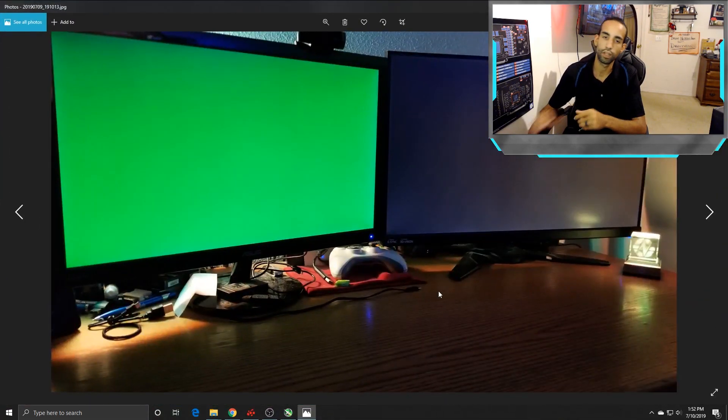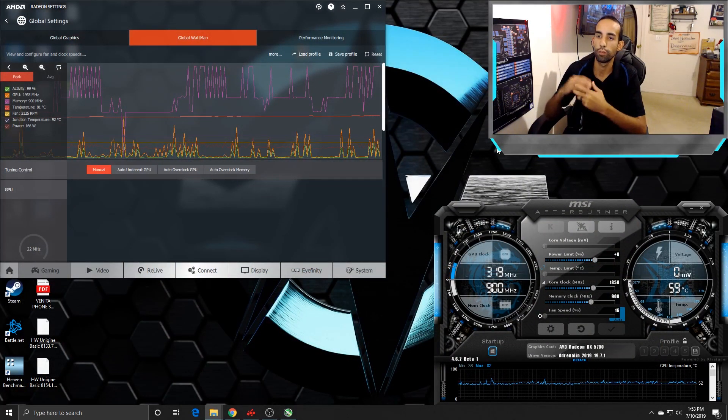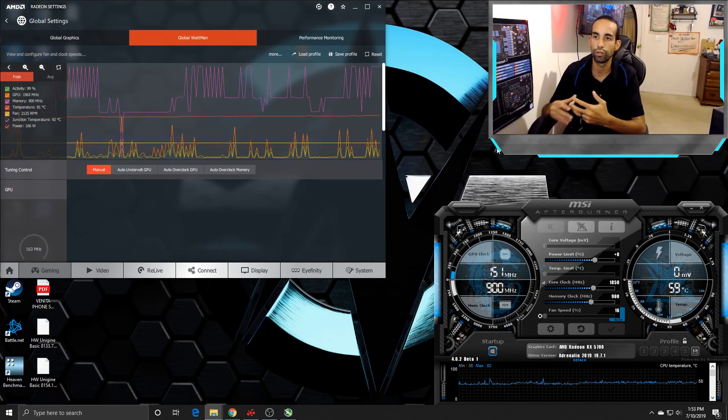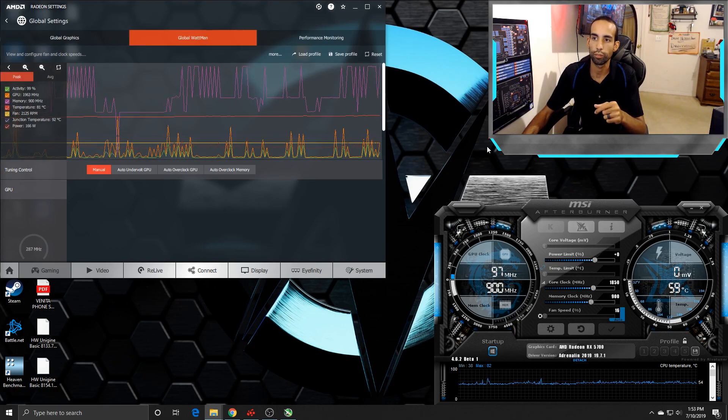Anything over 900 megahertz on the memory causes the display to go green or transparent green, or the system locks up. We've come to expect this over the years — when AMD releases a new product, the initial drivers usually have issues. So give it some time and it should be fine. If you haven't bought the card yet, by the time you do think about buying it, it should be a lot better.